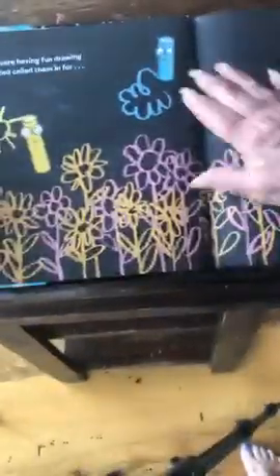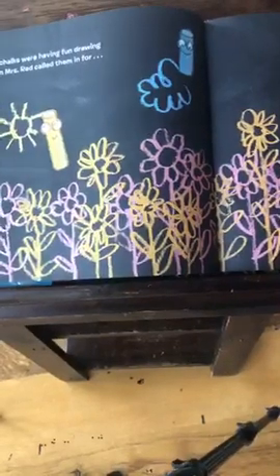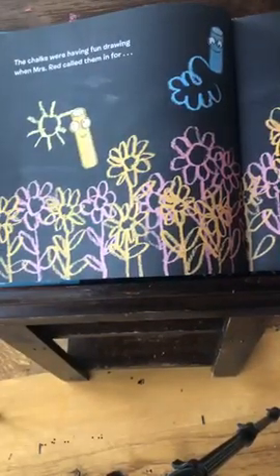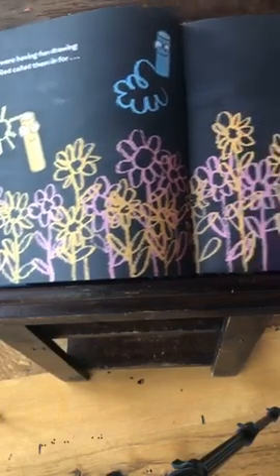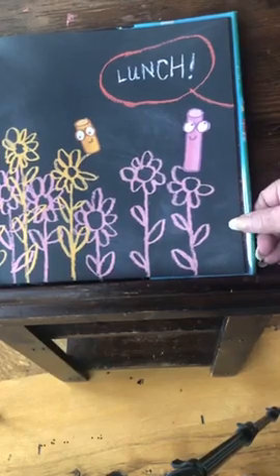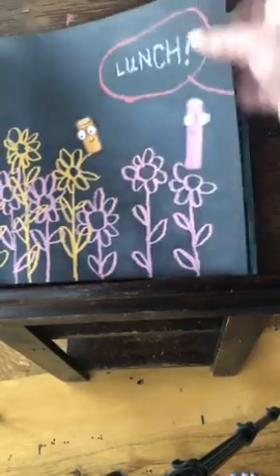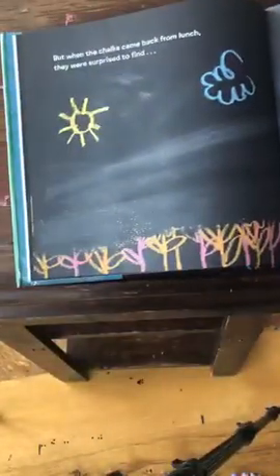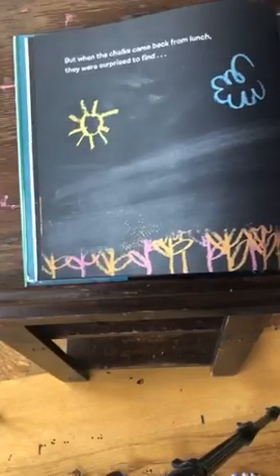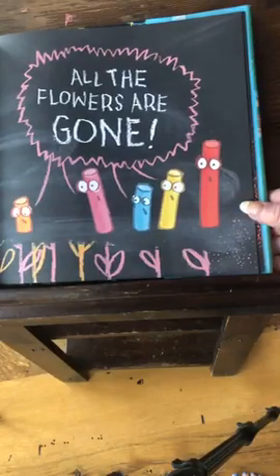The chalks were having a fun drawing when Mrs. Red called them in. Lunch, she called. Look at that fun drawing they're making — all kinds of beautiful flowers. But when the chalks came back from lunch, they were surprised to find all the flowers are gone.